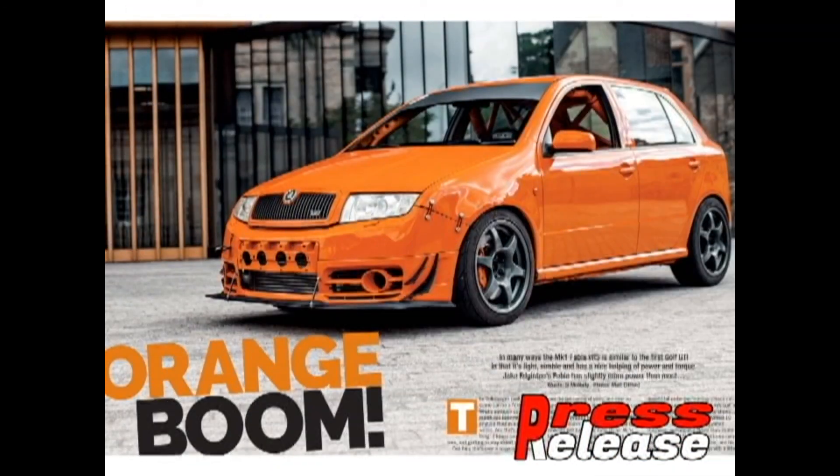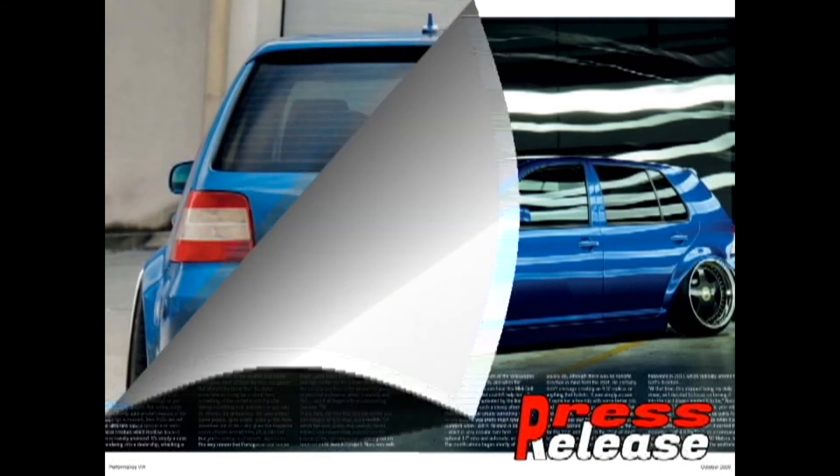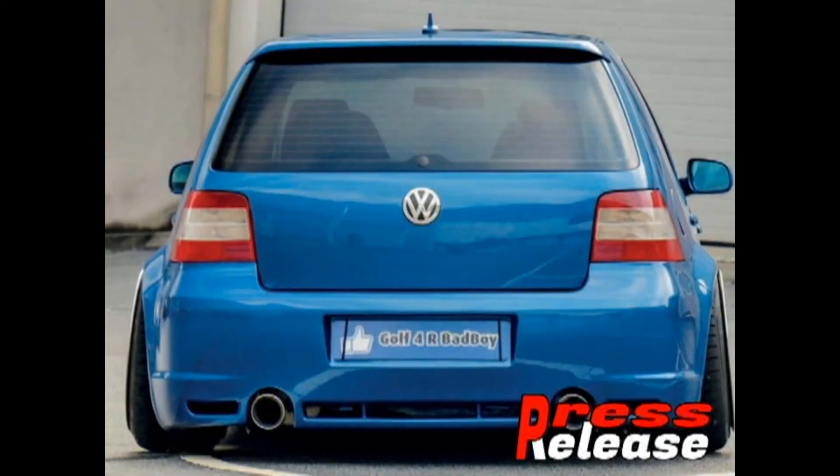Orange Boom — this is the title of an article about an orange Skoda Octavia which has become more powerful than before and completely changed its color. Volkswagen Golf 4 received Subaru 2001 Blue Mica paint, and also widened E32 front and rear bumpers, arches extended by 20mm, and much more. Read more in the October issue.